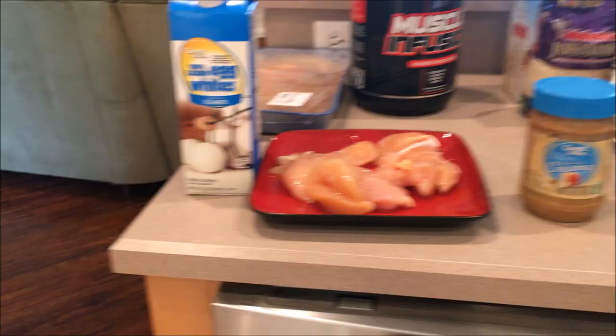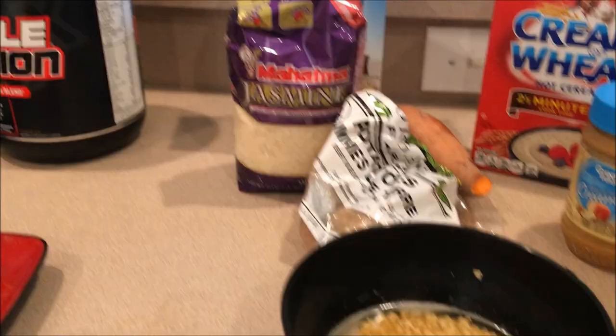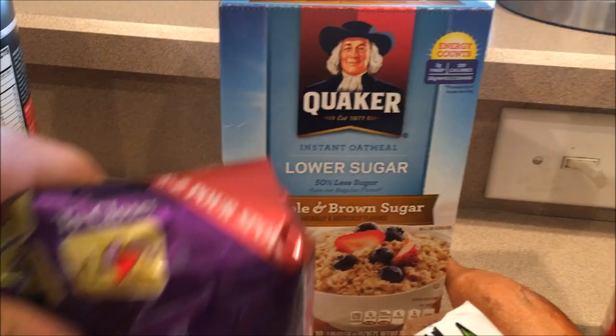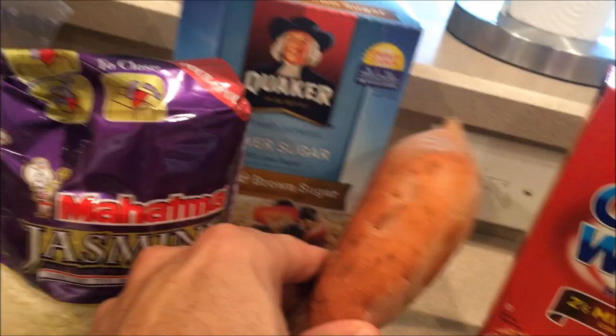First, let's go over what I'm using today. For protein I have chicken breast, egg whites, and tilapia. For carbs I have oatmeal — I like the maple and brown sugar flavor — jasmine rice, white rice, white potatoes which are organic farm potatoes, and sweet potato. Here's my bowl of oatmeal and the egg whites.